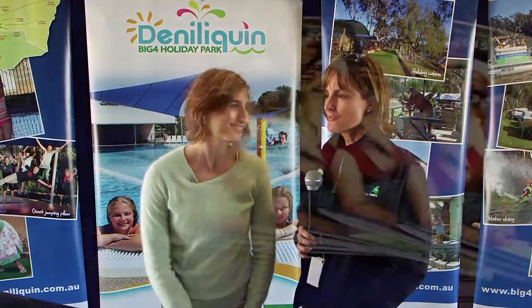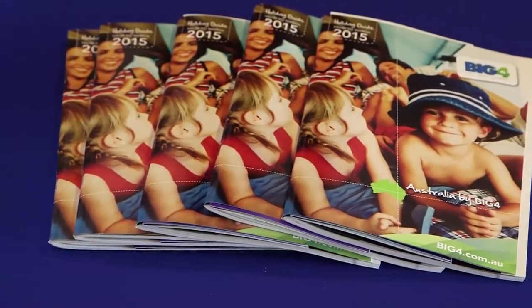Easter — packed! I love Easter time. It's like Christmas in four days, and we've got a lot of people in the park during that time.